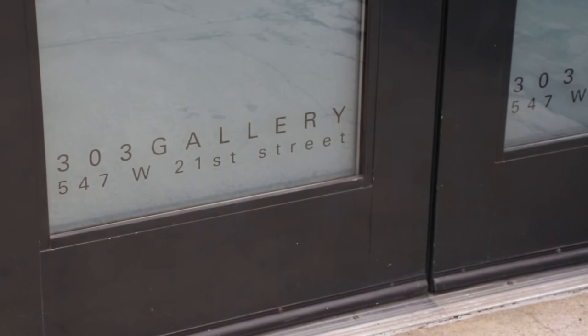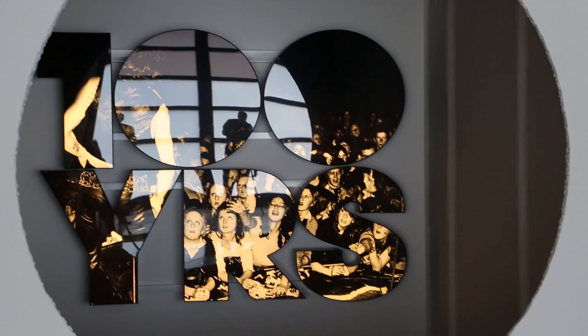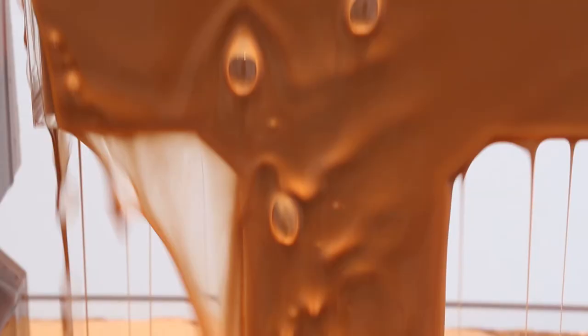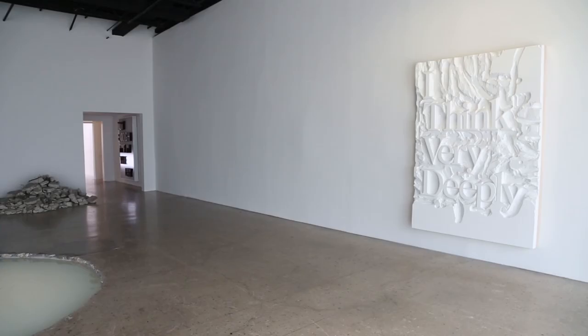We're at 303 Gallery, standing in Doug Aitken's fifth solo exhibition with them, entitled 100 Years. Aitken is an artist who lives and works in New York and Los Angeles. His work deals with audiovisual, syncopated, orchestrated rhythms.